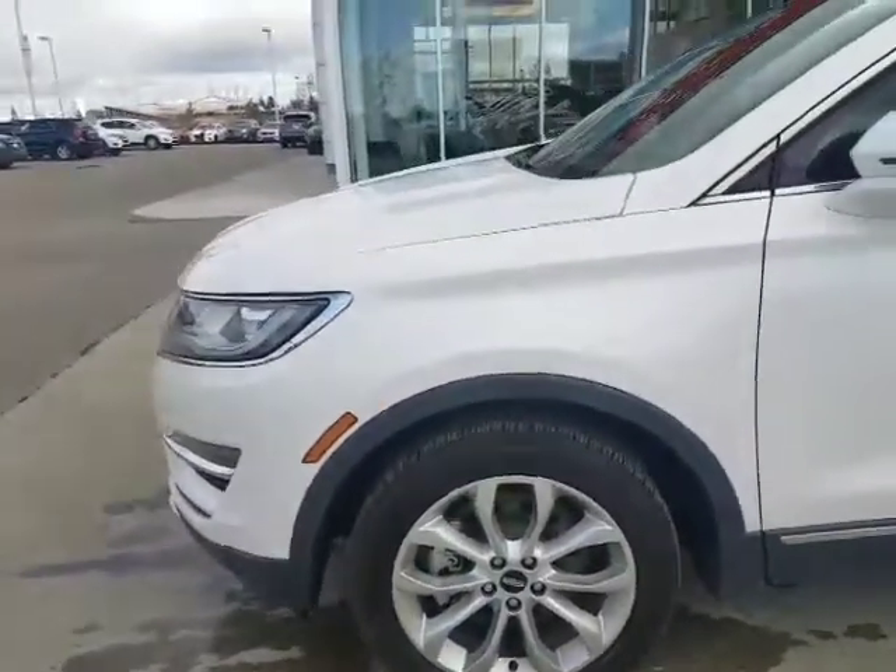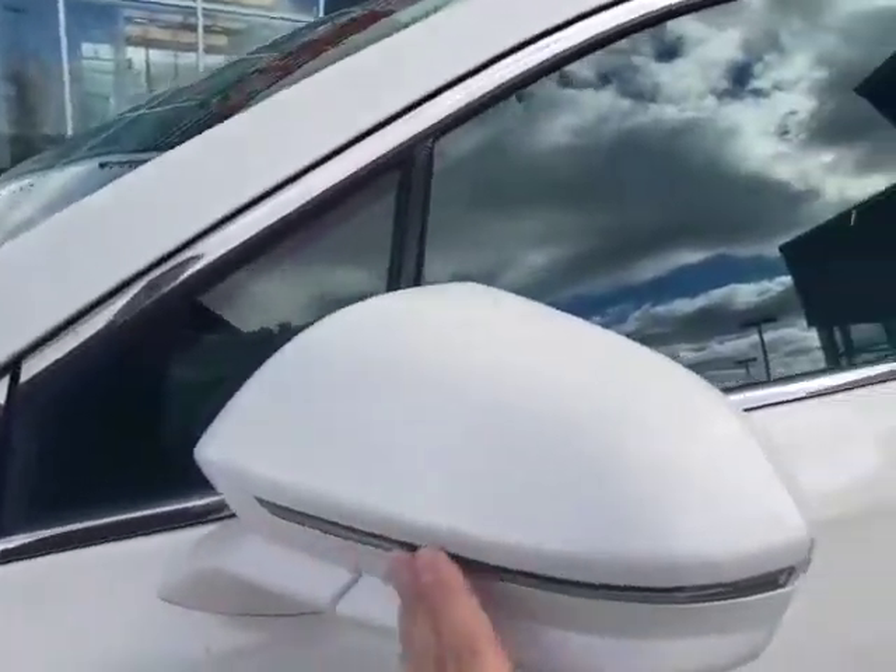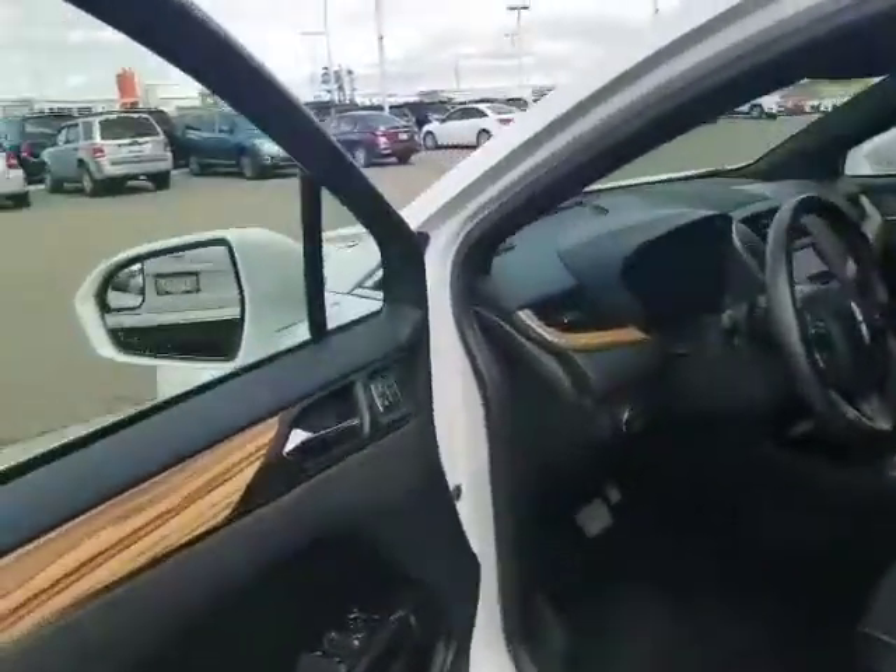I checked — it's 6/32nds all the way around, so you have tons of life left on those tires. LED turning signal lights here for you. Keyless entry and remote start on the fob as well.